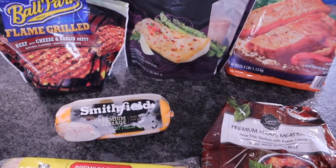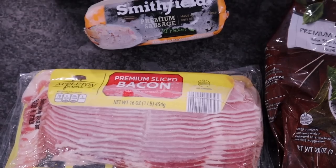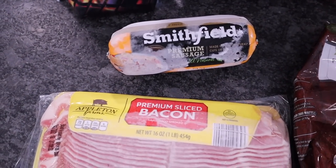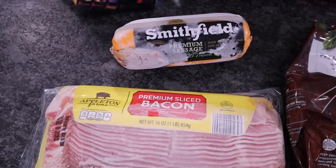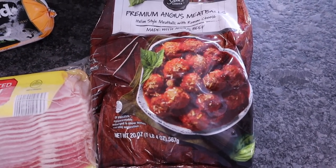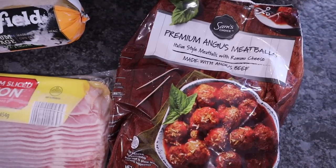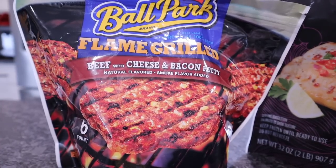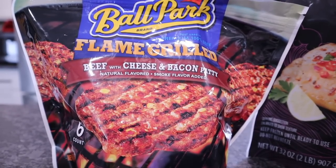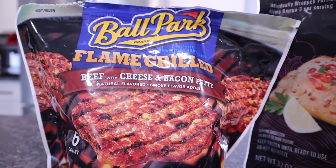Now let's talk about main courses — meats and fish. The ones I have all the time are bacon (I think I have three packages in my freezer now), several packages of sausage, meatballs — you can make your own for a cleaner version, but I just use Angus meatballs; make sure you're not getting ones with lots of breadcrumbs — and pre-cooked burgers, which are very convenient. I like the Ballpark flame-grilled. They're pre-cooked so I can microwave them quickly or stick them in the air fryer. This one is beef with cheese and bacon.